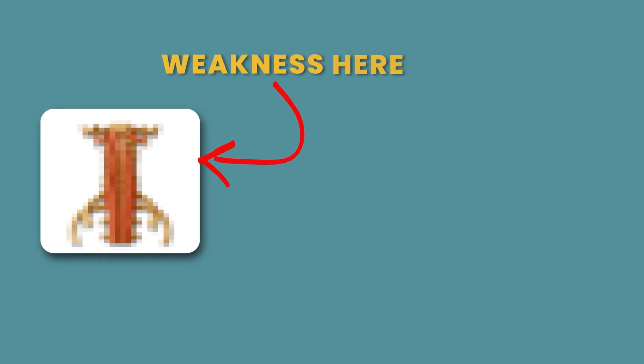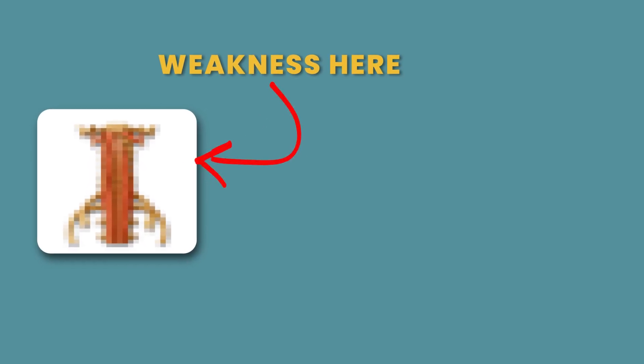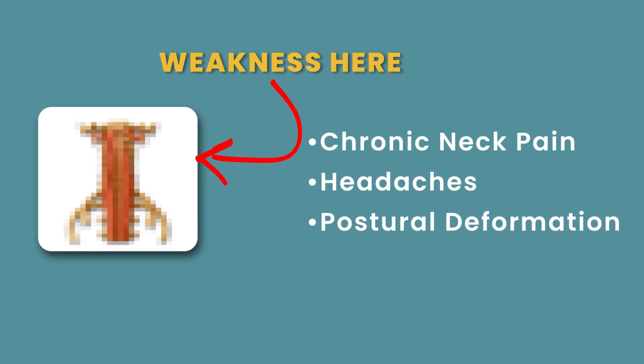Did you know that some of the most important muscles in the entire body for functionality and for the health and longevity of your physical structure are muscles that almost nobody trains when they go to the gym? And that's not because this group of muscles is some well-kept secret. These muscles have been extensively studied, and weakness and poor stamina in them has been directly linked in the scientific literature to chronic neck pain, headaches, and one of the most common forms of postural dysfunction in the world.